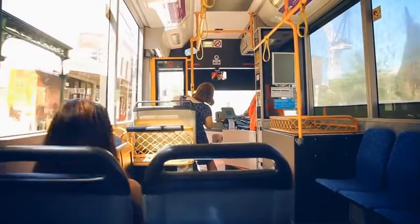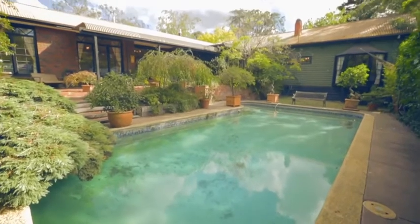My favourite part about the property is definitely the pool out the back, a beautiful outdoor area which is absolutely ideal for family barbecues.